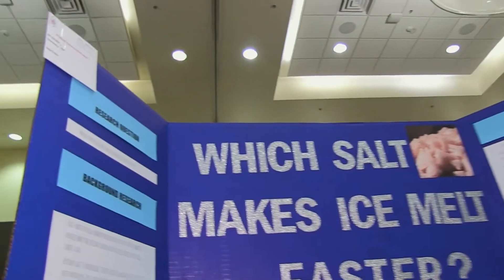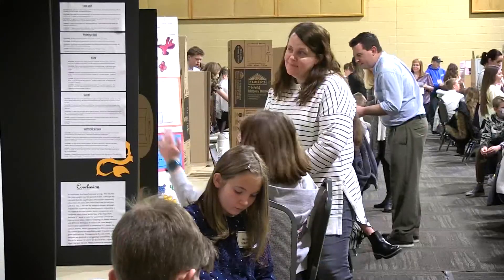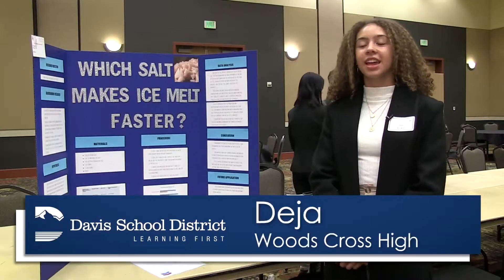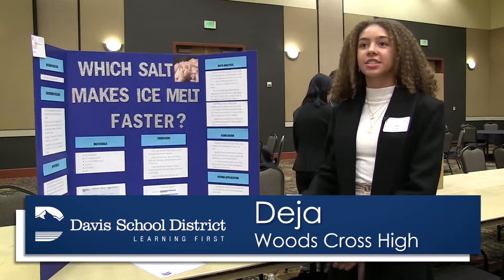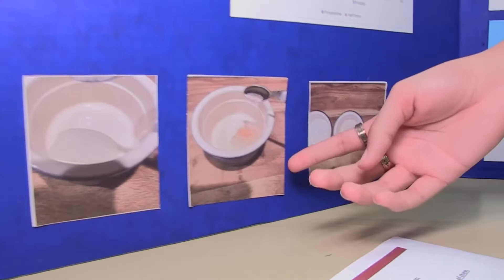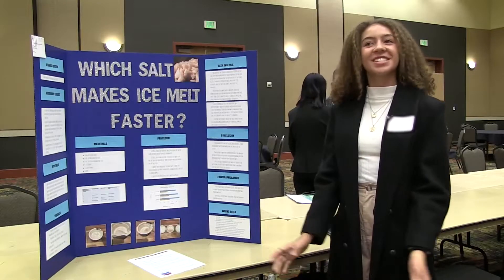Here are my research questions. This is Deja's first ever entry into the STEM Fair. She was really interested in how ice melt works and if you could use natural salts to melt ice. She discovered pink Himalayan salt melts ice the fastest. It's really awesome and you feel really smart.